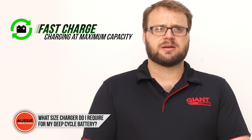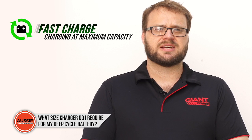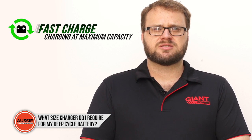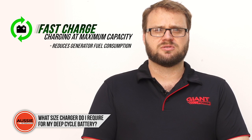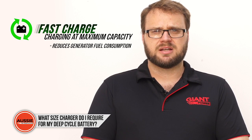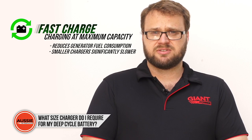Using a charger at this maximum amount will mean a reduction in the time it takes to charge the battery. You would normally charge at this maximum rate when charging from a generator to help reduce fuel consumption, or other situations where a fast charge is required. A smaller charger will take significantly longer.